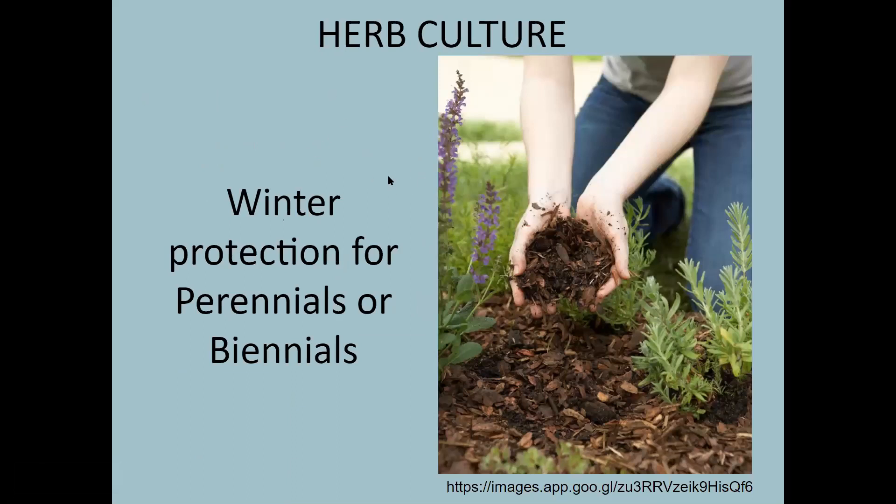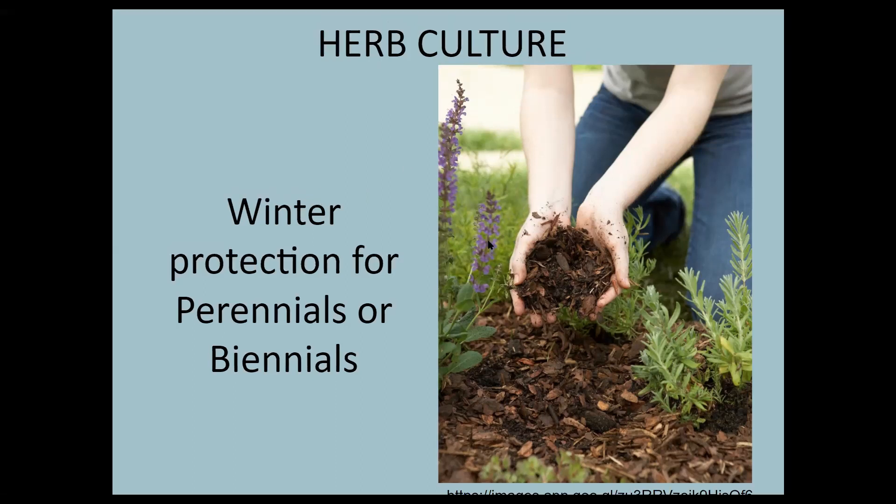If you have perennials or biennials, it's a good idea to give them some winter protection. Adding mulch helps ensure their roots have extra protection from cold winter winds. Here in Garrett County we are in USDA hardiness zone 5B. You need to be sure that whatever plants you're planting — whether herbs, perennials, biennials, or fruit trees — are hardy in your area. When ordering from a catalog or online, they'll often ask your zone to match plants appropriately. It's a good thing for gardeners to know.